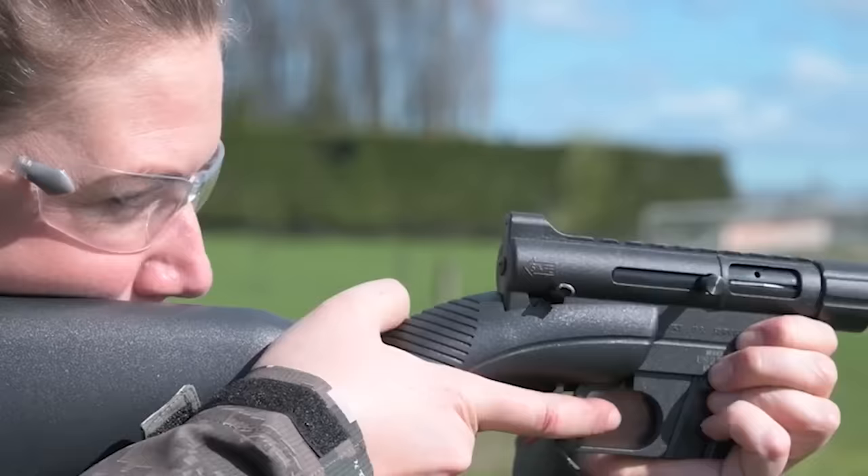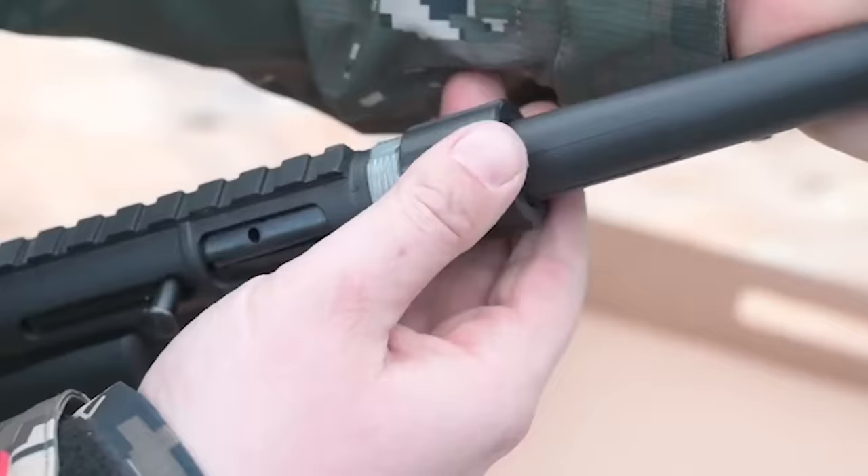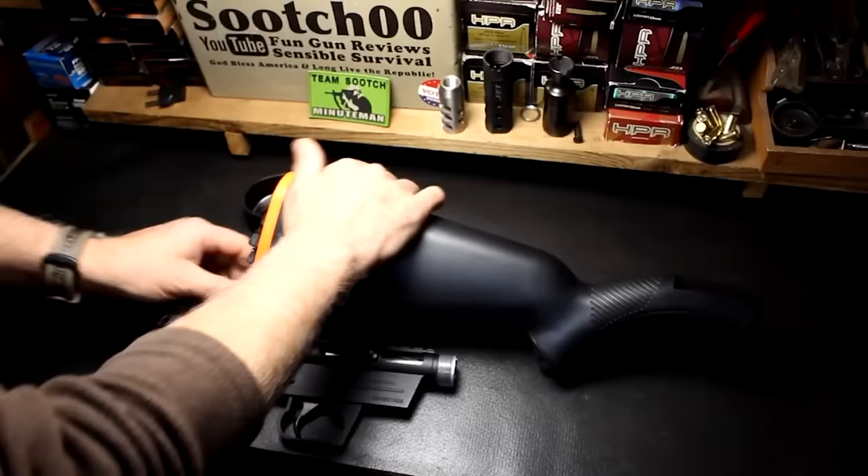James Bond even used one in the movie From Russia With Love. This 8-shot semi-auto rifle's barrel and action can be stored in its hollow, impact and water-resistant stock. Takedown and assembly can take only seconds and require no tools, and the receiver has a rail for scope mounting.